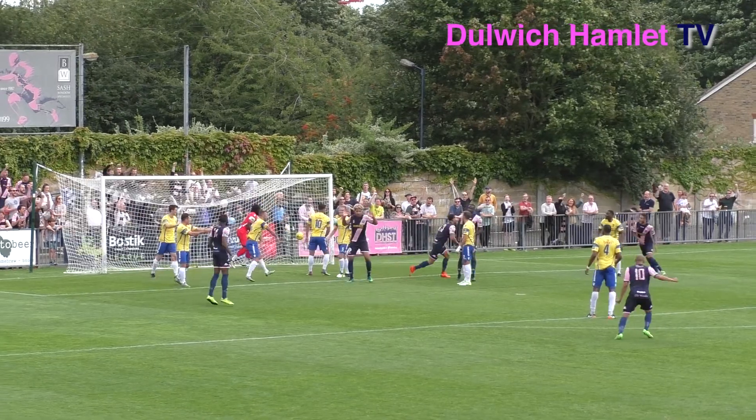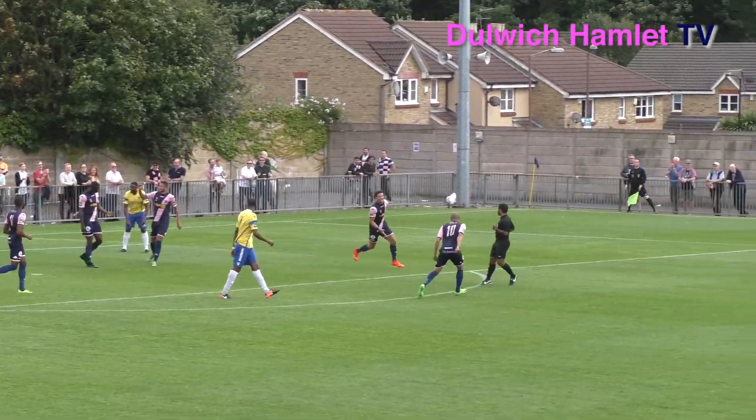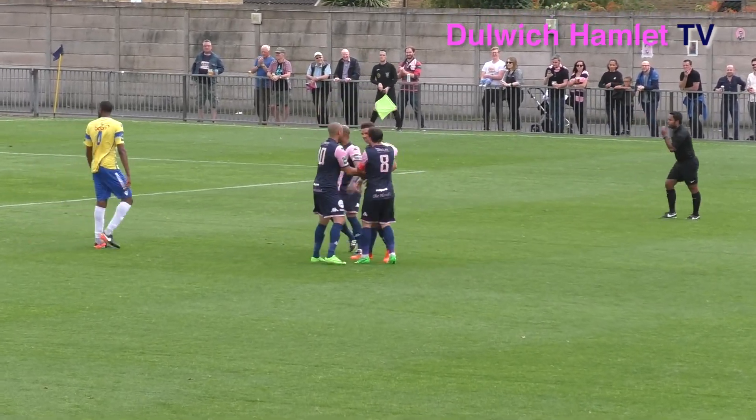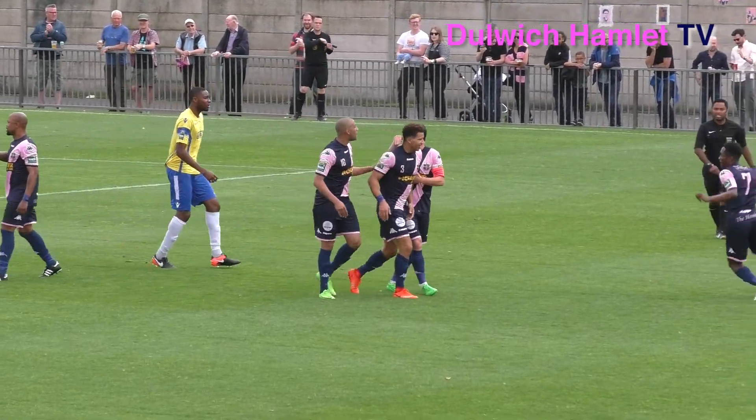Green tries to get up. Achimpong did hit Chambers. Green! Dulwich score their first goal of the season inside four minutes, and it's Nathan Green who bangs it home from close range.